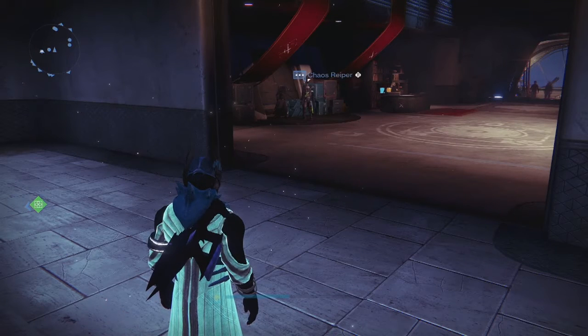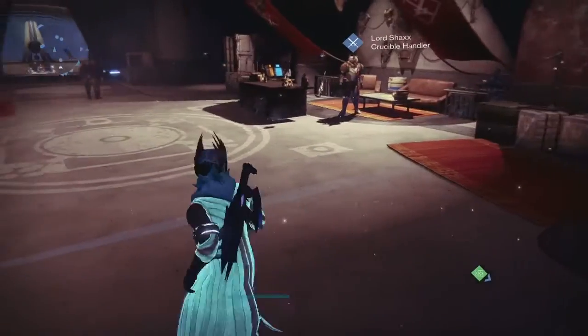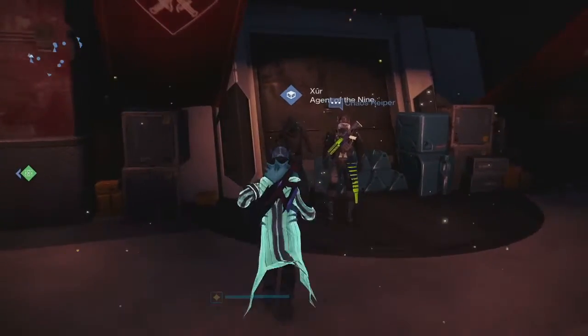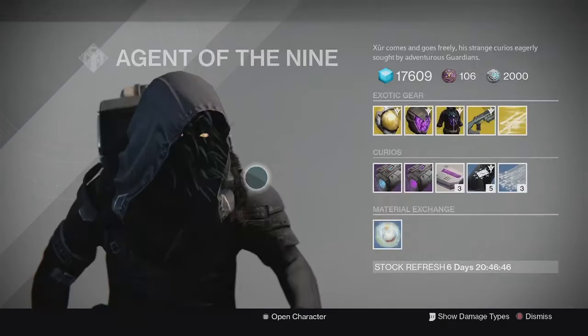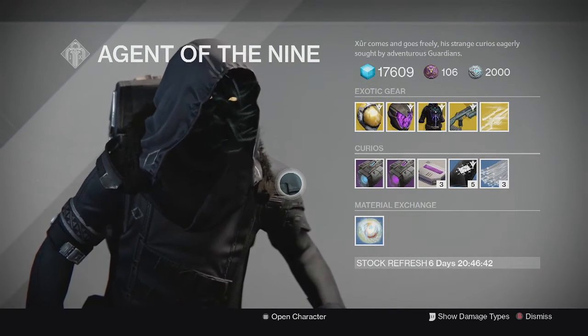What's going on guys, it's your boy J-Ho bringing you a brand new video. Today is Friday which means Xur is back for the weekend. We're here in the middle section right across from Lord Shaxx and let's see what Xur has for week number 7. Here's his inventory for this weekend.